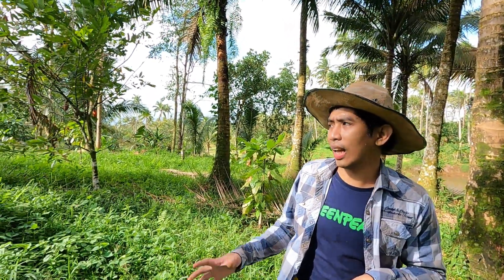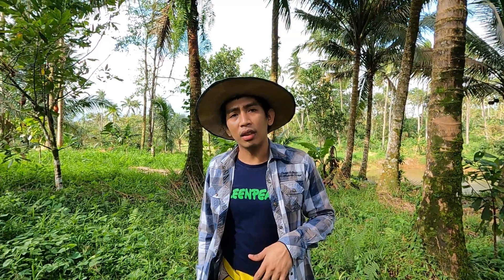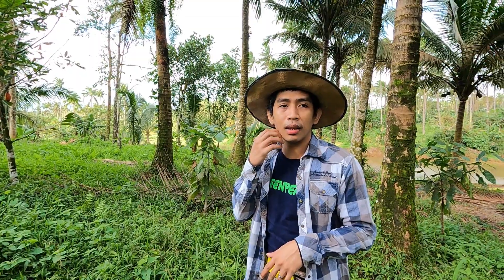Nandito na tayo sa gitna ng cacao area. Lahat to nasa total of 250 or 200 plus. Mga ganyan. Iba kasi namatay, so iba pinapalitan natin.